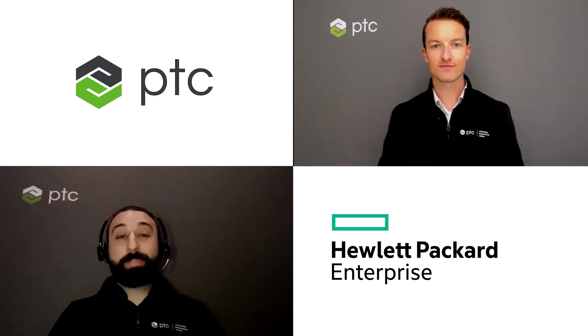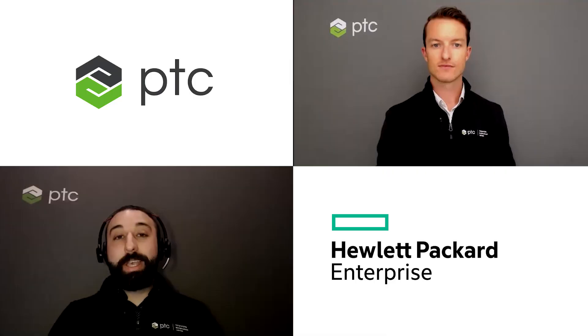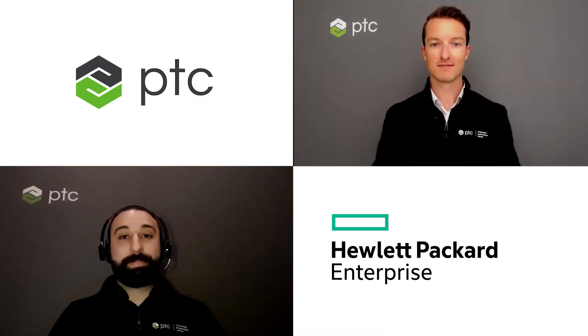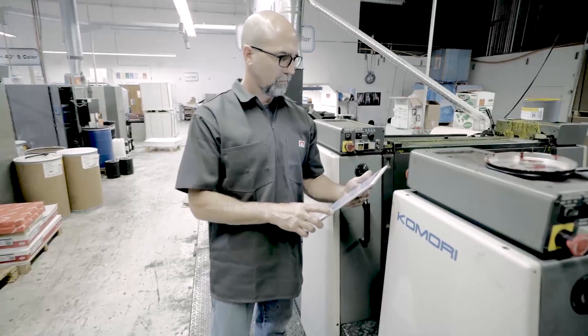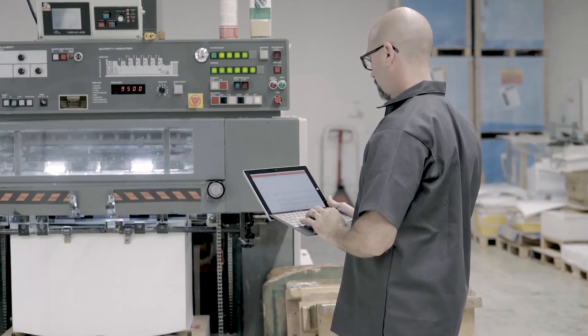Yes, Tom. Our customer Pactiv, who manufactures consumer packaged goods, decreased their downtime by 50% and their equipment failure by 11% by using PTC's digital manufacturing solutions and HPE's computing power. That's incredible. Seeing double-digit improvements, even upwards of 50% in anyone's company or factory — 10-50% increased availability and uptime — is game-changing.